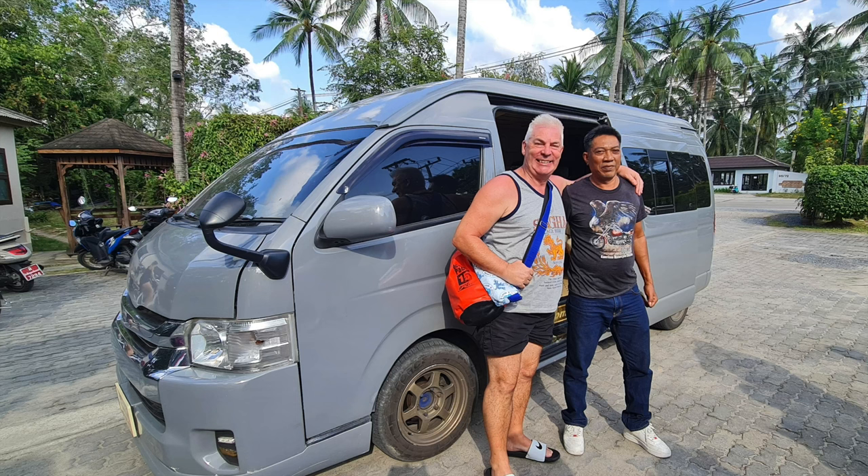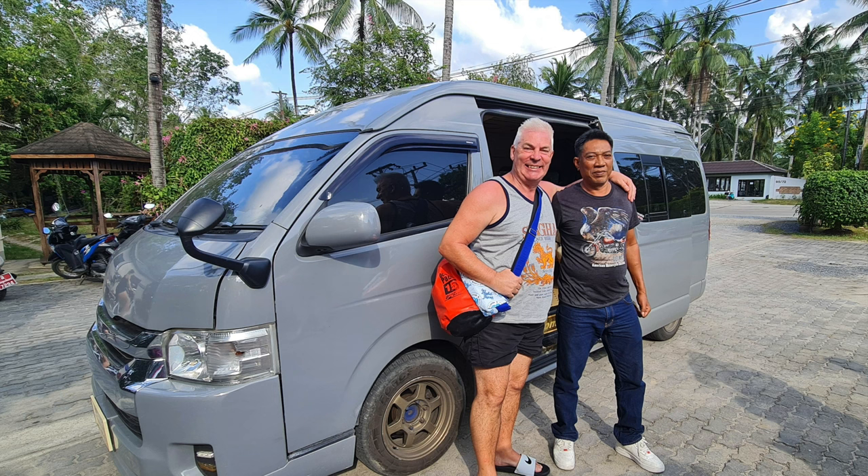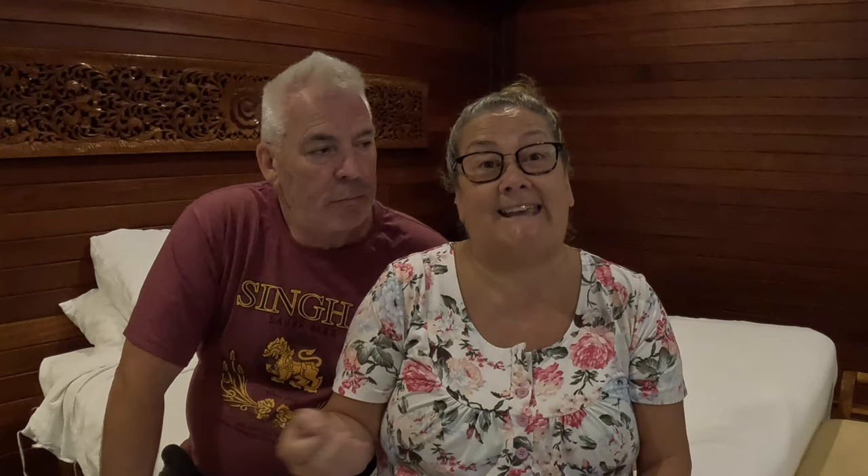We have friends on the island called Julia and Mark who gave us a taxi driver's number — a guy called Gim — who's been looking after us for two weeks and works out a little bit cheaper. Do let us know if you want his details. Also note the taxi prices quoted are for up to four people, but we've had eight people and it's been costing the same.